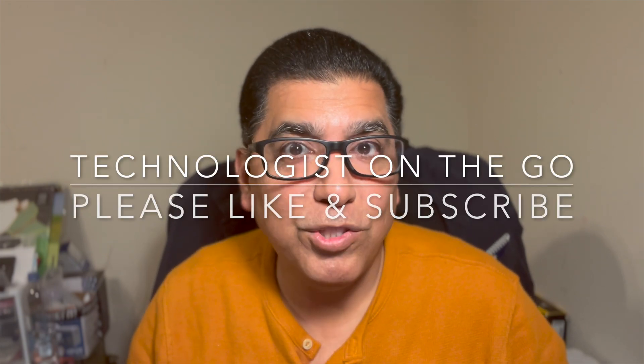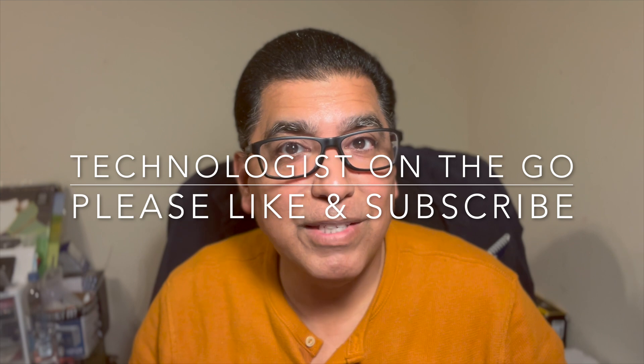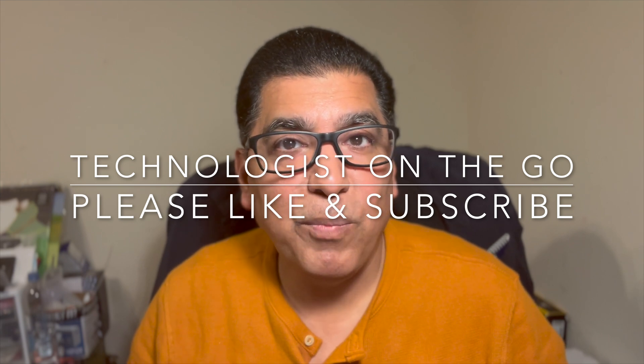I appreciate your support. Please leave me a like and subscribe, and I will counter-subscribe to you and watch content on your channel and leave likes as well, so that we help each other out. Until next time, bye-bye.